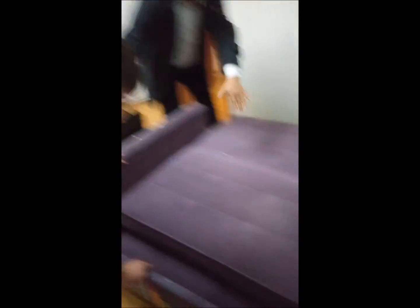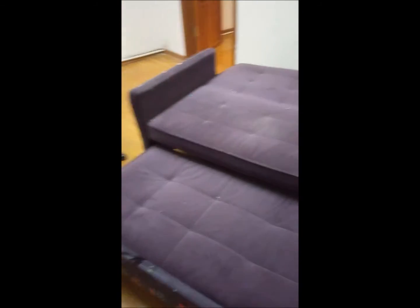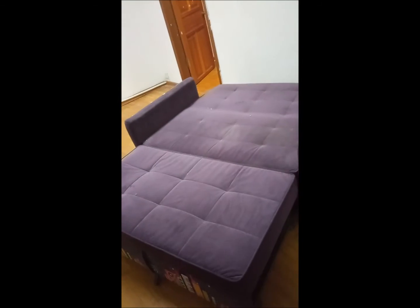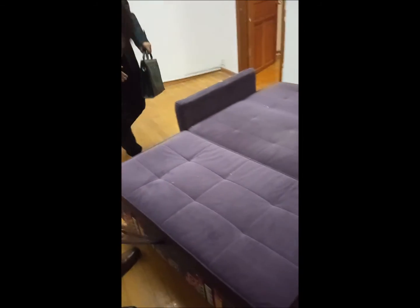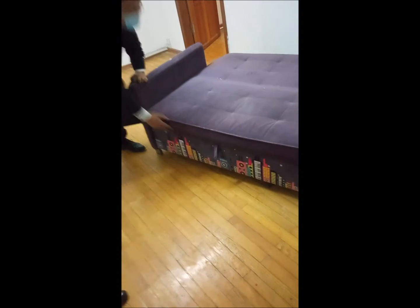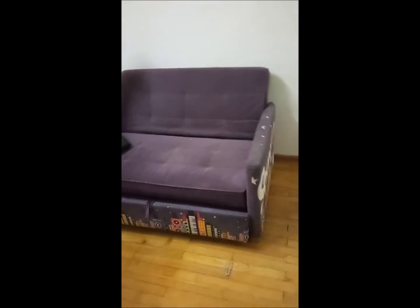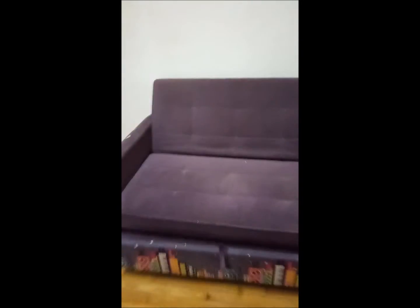Actually, it is a bed — it moved. You can change the sofa into a bed, it's so big. It's pretty easy to change back. You could probably get a cover for its ugly purple color, but it's very soft and kind of suede-y.